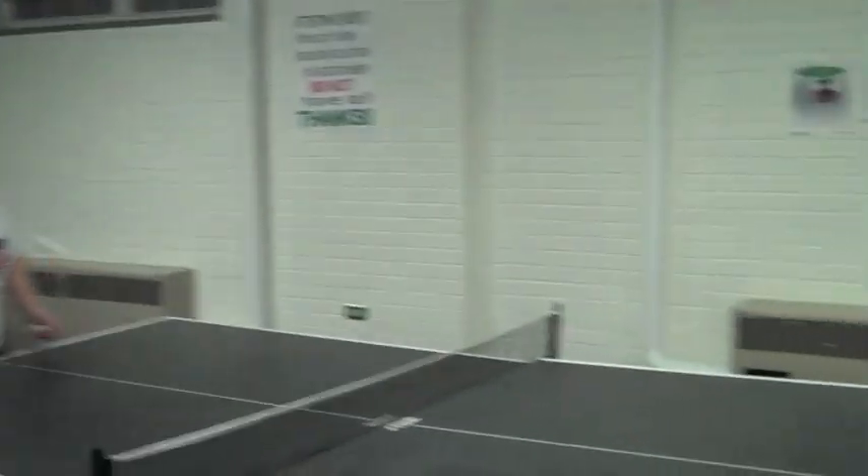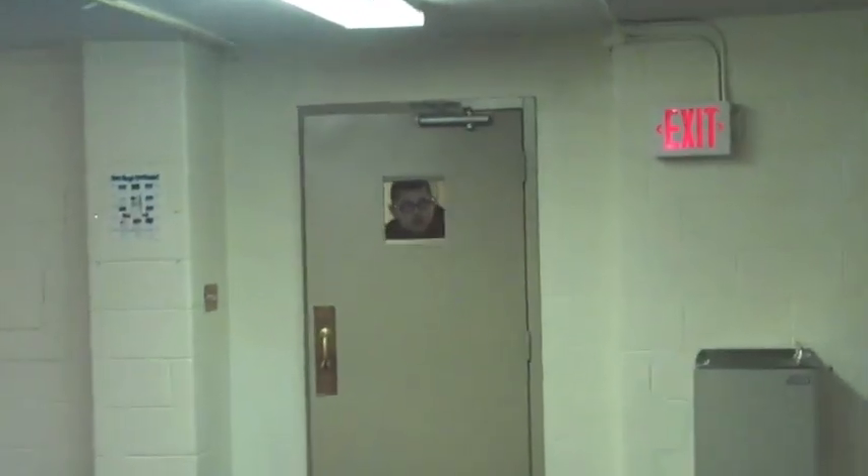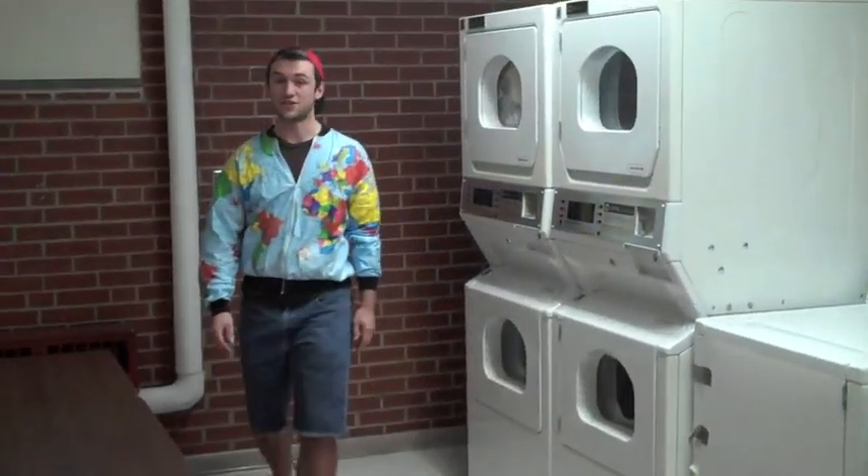Number two is right over here. We have one of only two ping-pong tables on the entire campus. Another great thing about Heritage, and Bridgewater in general, is that all your laundry is free.